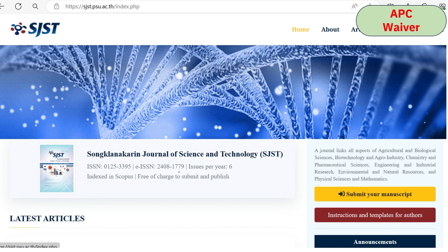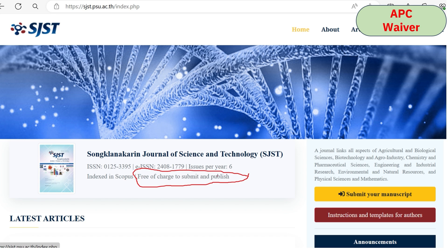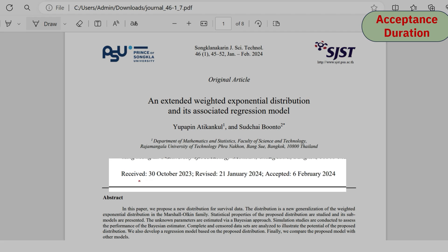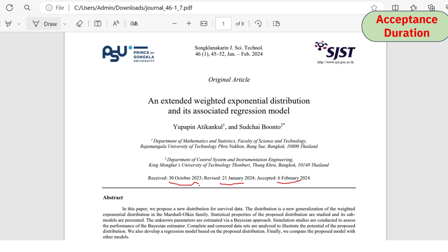Regarding APC charges, the journal has clearly mentioned on the homepage that it is completely free to publish — there are no submission or publication charges. Regarding acceptance duration, we analyzed many recently published articles. One article was submitted on 30th October, revised in January, and accepted in February — taking around three months. Similarly, many recently published articles were accepted within three months.